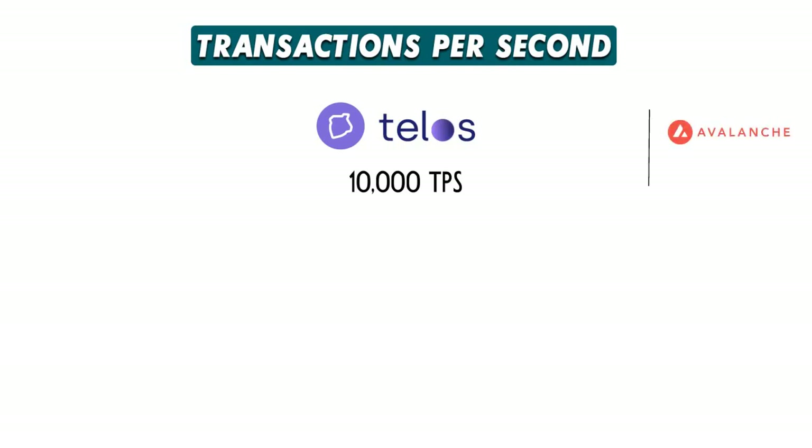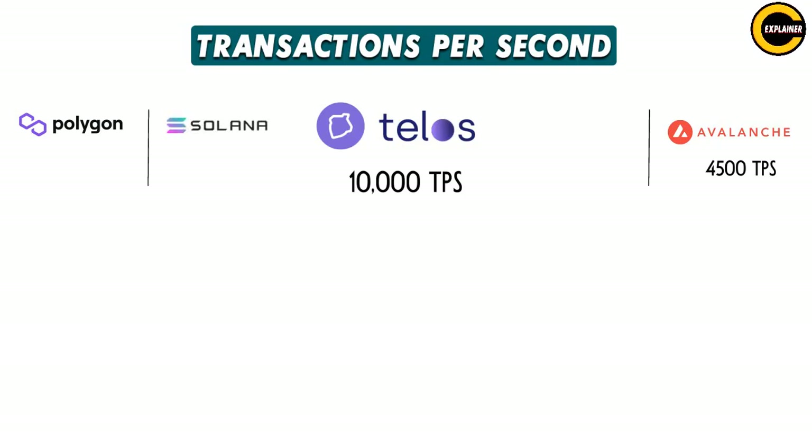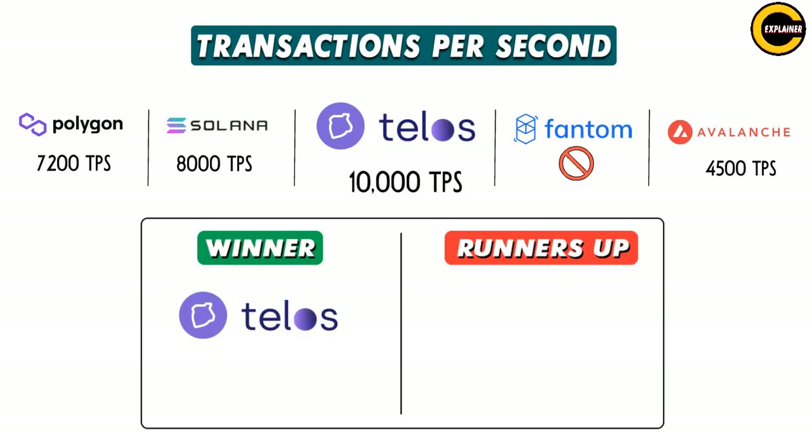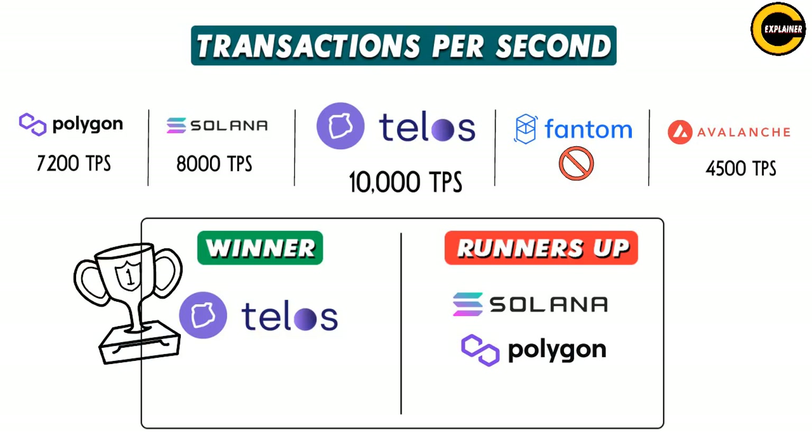Transactions per second. Telos blows Avalanche out of the water here. Telos has proven 10,000 TPS — higher achieved on testnets — while Avalanche delivers just 4,500 TPS theoretical max. Polygon and Solana come in second place with 7,200 TPS and 8,000 TPS respectively. Fantom's TPS isn't listed anywhere. Winner: Telos. Runner-ups: Solana and Polygon. Telos takes the title with no downtime since going live.